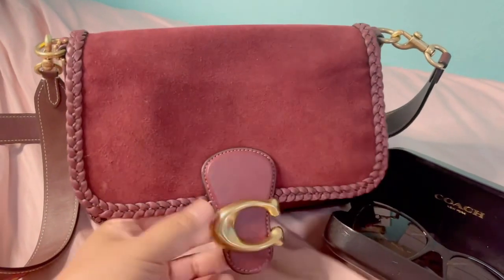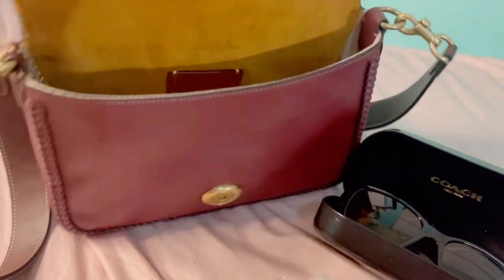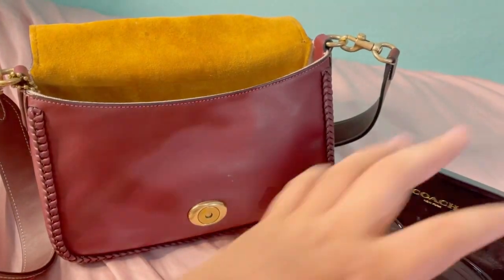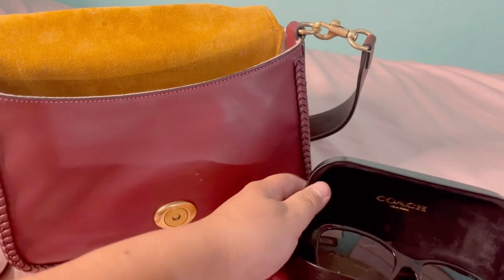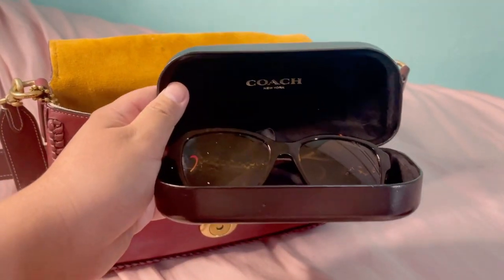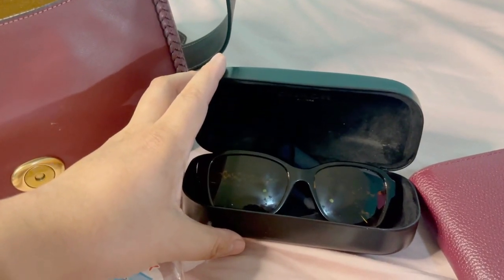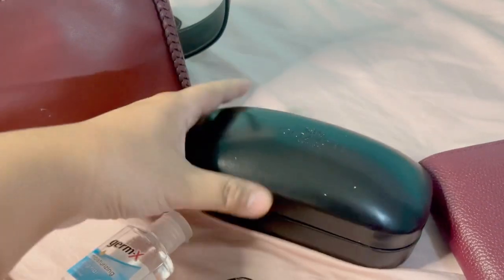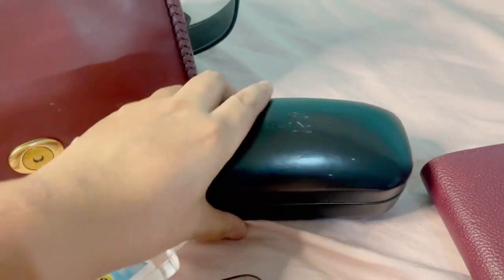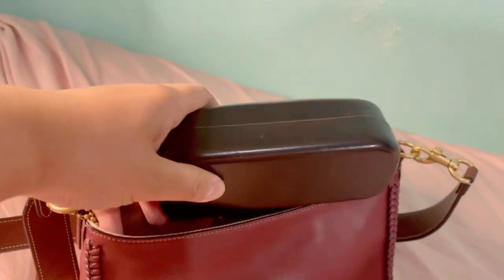We are gonna start by opening the bag, and first I am gonna put in my Coach sunglasses. First we're gonna close the sunglass case, then place it inside the bag.